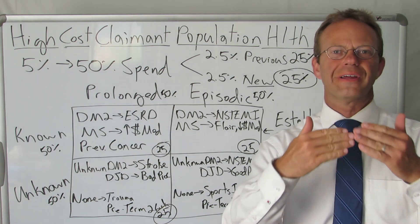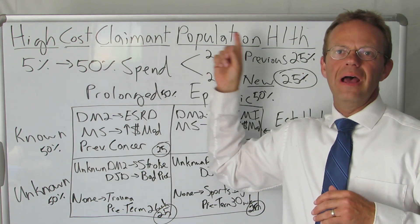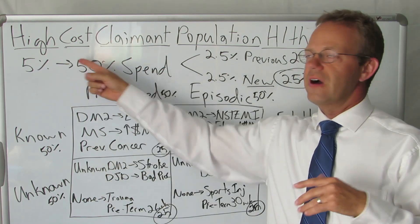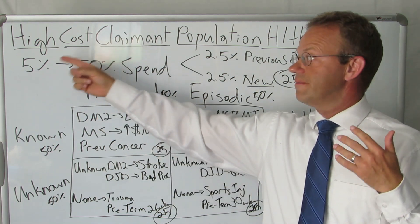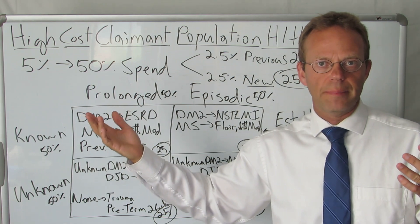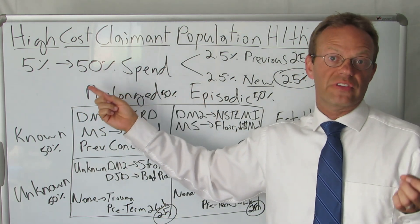Hello, this is Dr. Eric Ricker and thank you for watching A Healthcare Z. Today's topic is high cost claimant population health. Many of you are familiar with the 5/50 rule, which says that 5% of the claimants, or if we're talking about an employee health plan, 5% of the people on the health plan drive 50% of the spend.